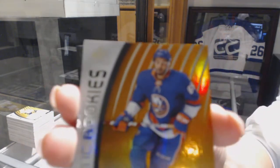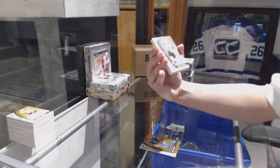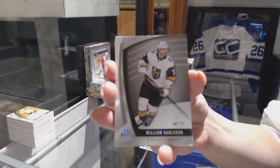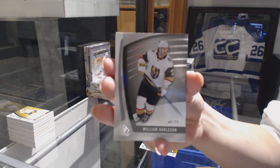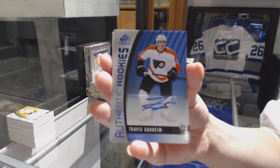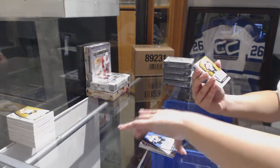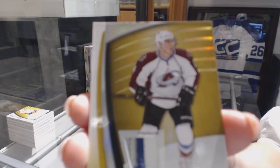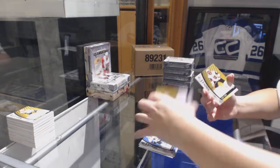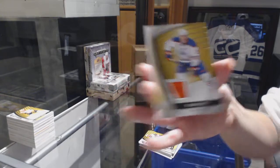We've got a rookie orange number 114 for the Islanders - Josh Hosein. We've got a base card number 71 for the Vegas Golden Knights - William Karlsson. We've got a rookie blue auto for the Philadelphia Flyers - Travis Sanheim. Number 215 base patch for the Colorado Avalanche - Tyson Barrie. Rookie jersey of Alex Tuck, number 2-399, for Vegas. And a jersey of Milan Lucic for the Edmonton Oilers.